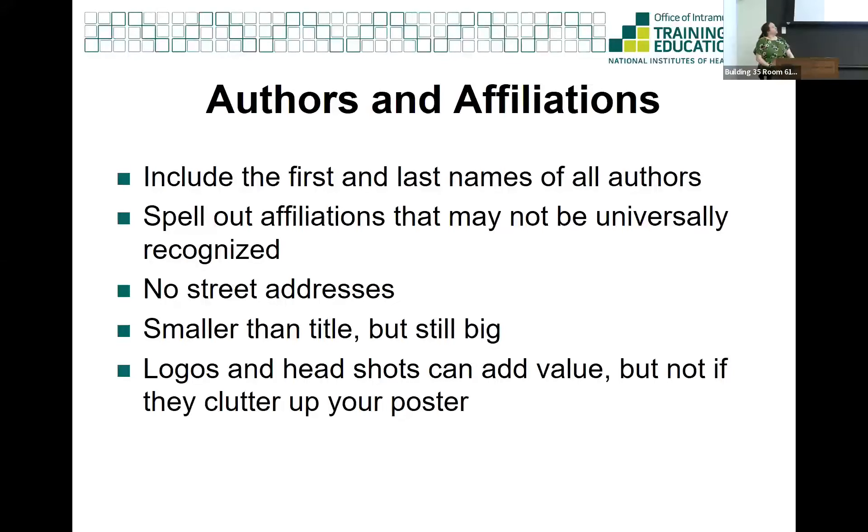Spell out any affiliations and abbreviations that are not commonly known - especially all the NIH ICs, because nobody outside NIH knows what those acronyms mean. Even NCI I would spell out as National Cancer Institute. Don't include street addresses - just the institute name. Logos are really useful for telling people where you're from quickly. There are free vector logos for NIH available online, and your lab mates probably have copies from their own posters. It's not a bad idea to stick a logo in the top left corner.